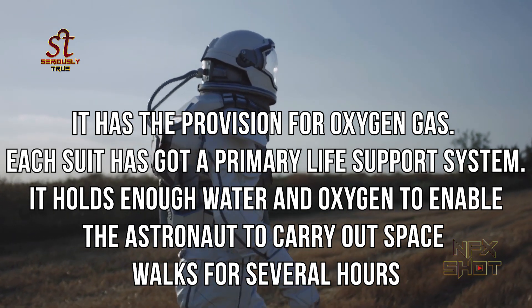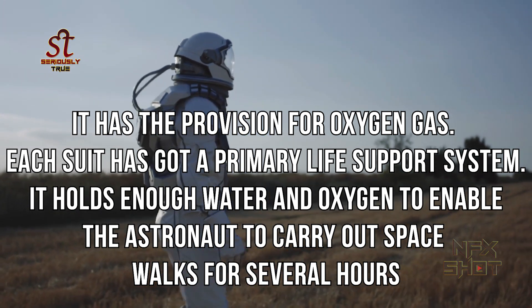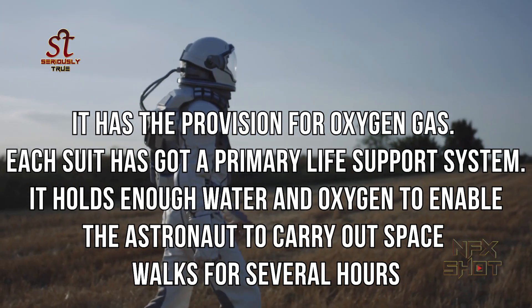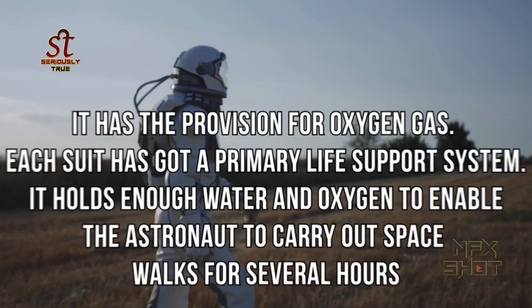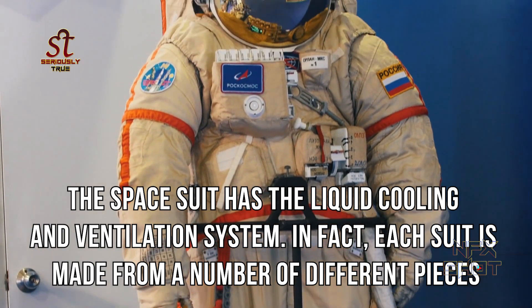Each suit has a primary life support system that holds enough water and oxygen to enable the astronaut to carry out spacewalks for several hours. The space suit also has a liquid cooling and ventilation system.